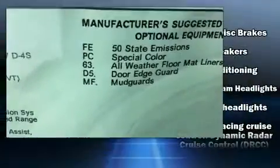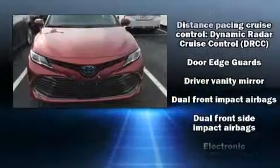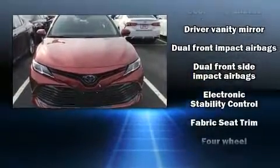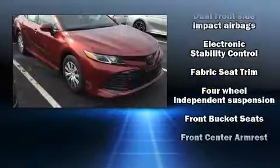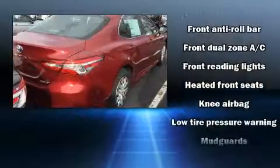Passenger security is always assured thanks to the various safety features such as dual front impact airbags, front and rear side impact airbags, traction control, brake assist, ignition disabling, and an emergency communication system.